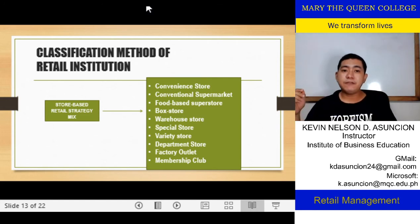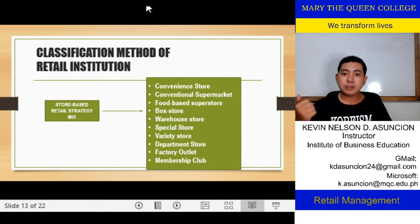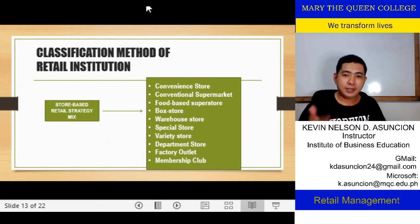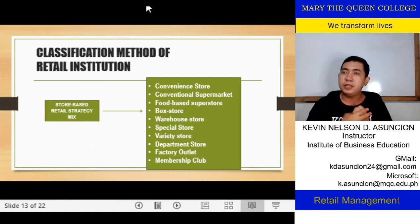What are the classifications of retail institutions according to in-store retail strategy? We have different set-ups of physical stores: convenience stores, conventional supermarket, food-based superstore, box stores, warehouse stores, special stores, variety stores, department store, factory outlet, and membership club. You have already seen these kinds of retail institutions. They are physical and aggressive, especially in doing promotional activities, and they try to upscale — meaning they widen their product offerings so that the total retail experience is more beneficial to customers.